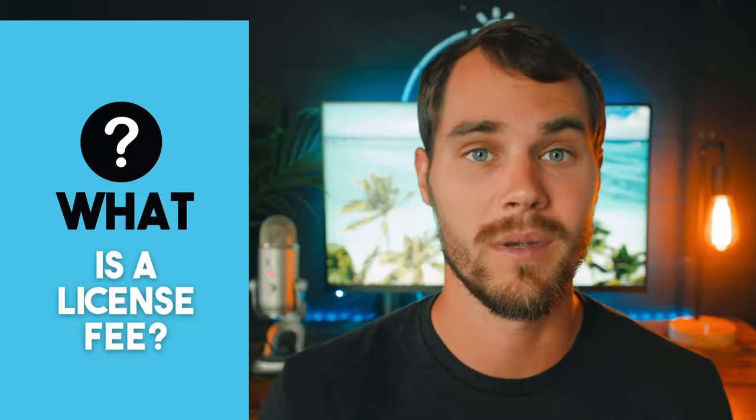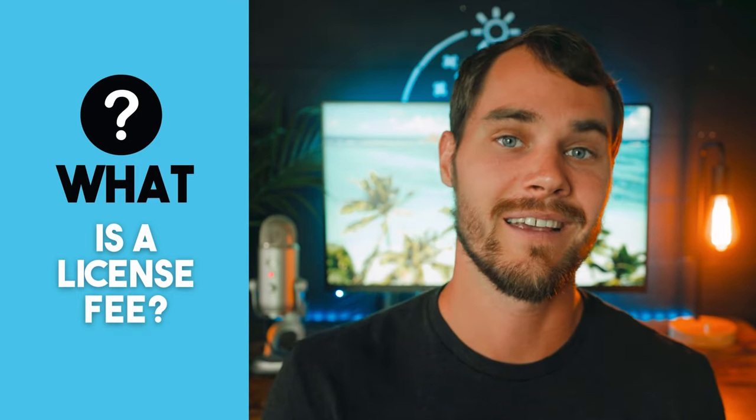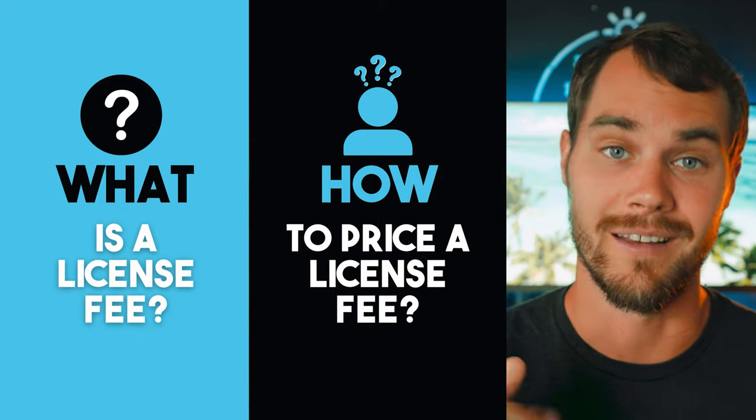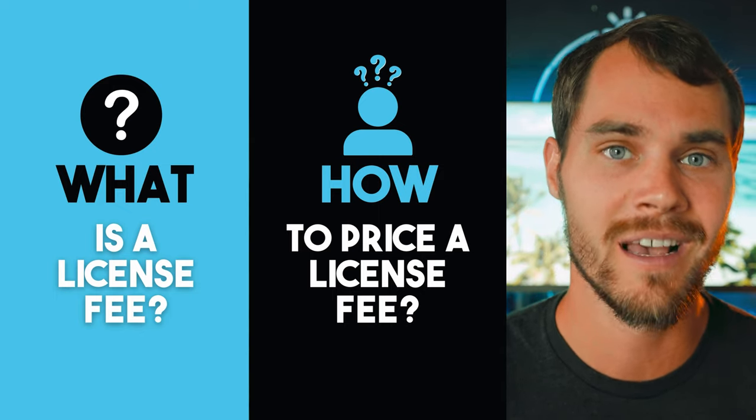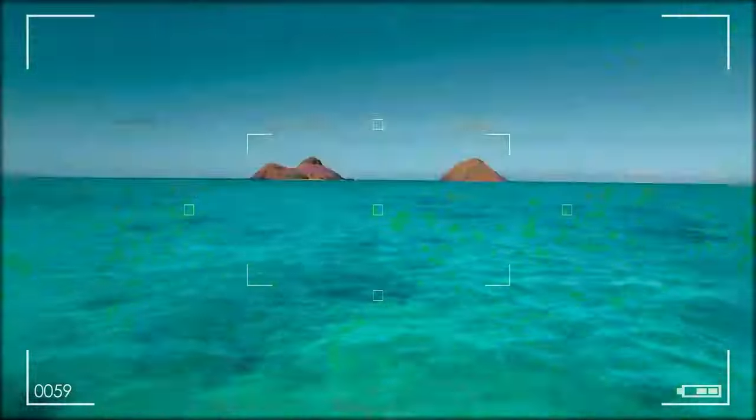I'm going to break this video down into three different sections. The first is what a license fee is and how it fits into your pricing structure. The second is how to actually charge for it, and yes, I'm giving you exact numbers. The third is the strategy on how to actually charge license fees.